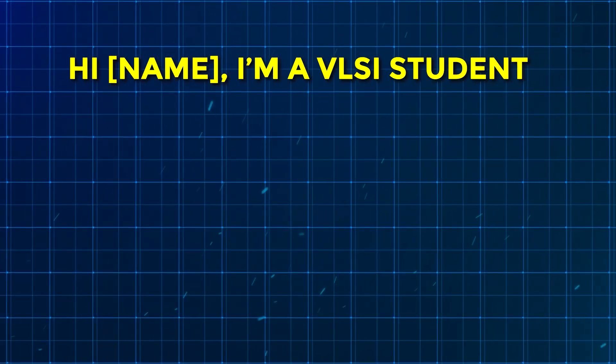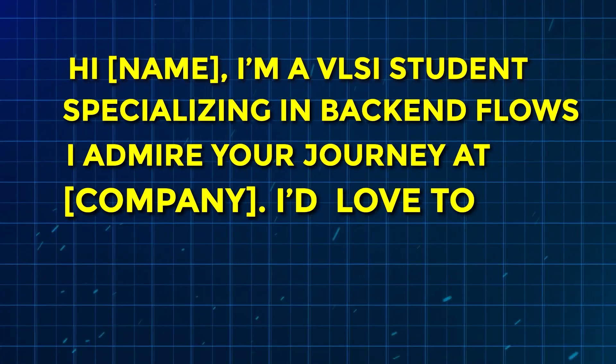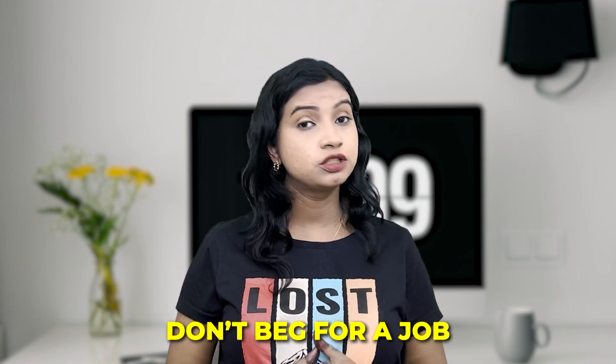Referrals are the hidden gold. Identify alumni or mid-level engineers working at your target company and send a connection request with a simple, authentic message like: 'Hi [Name], I am a VLSI student specializing in back-end flows. I admire your journey at [XYZ Company]. I would love to connect and learn from your experience.' Once they accept, ask about the company, hiring process, and work culture. Don't beg for a job — ask insightful questions. Over time, they may offer to refer you.